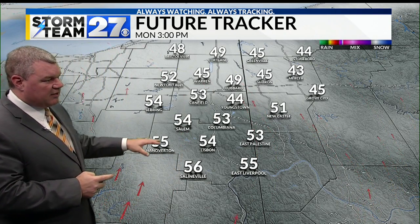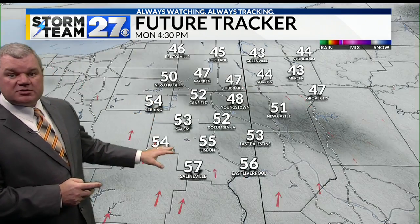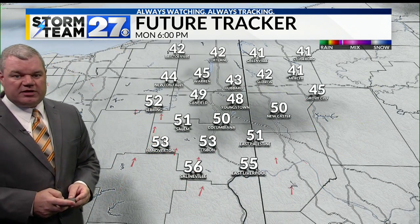A nice mild afternoon and evening is setting up for us, and yes, still dry too right on through tomorrow evening.